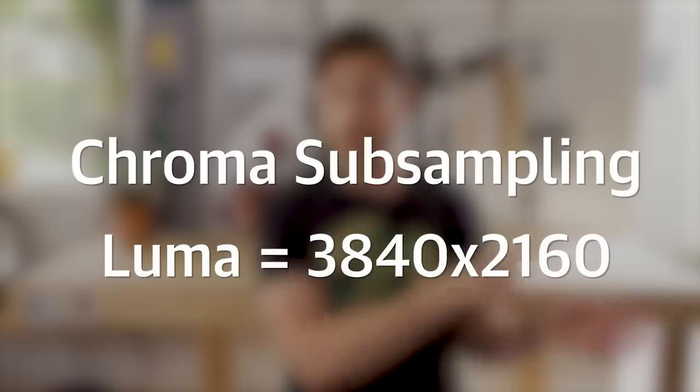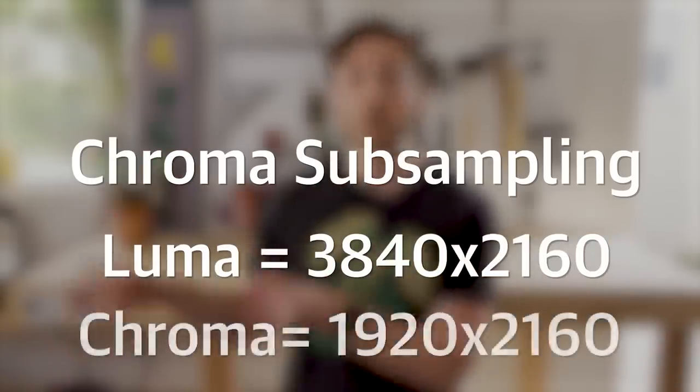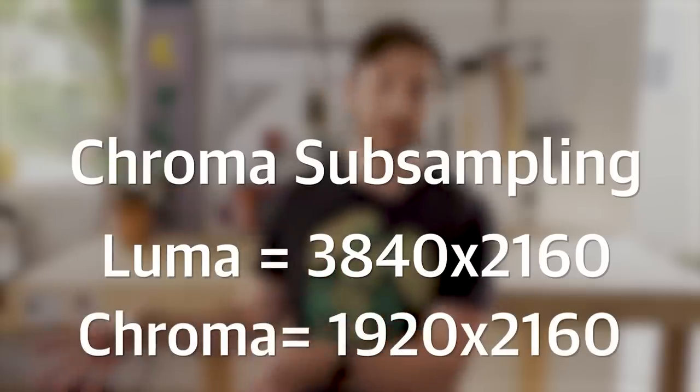So your image gets turned into two halves: one encoding brightness is full resolution — 3840x2160 pixels in 4K — but the other, the color, is only 1920x2160 resolution. Essentially, half of your color information is just gone. So your 4K image at 144Hz isn't really 4K.